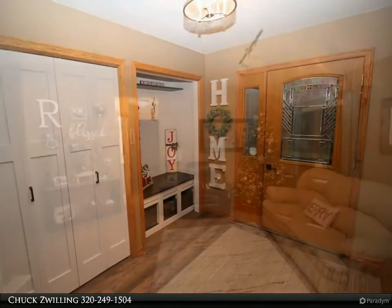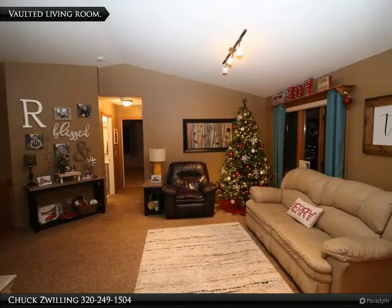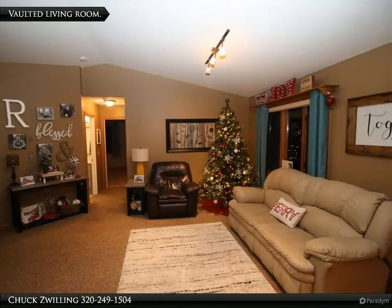Spacious kitchen with tons of storage and center island. Heated and insulated attached garage.